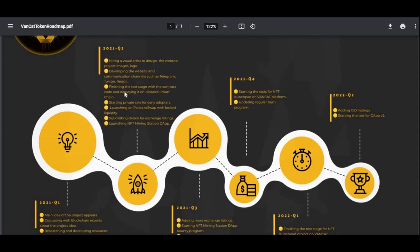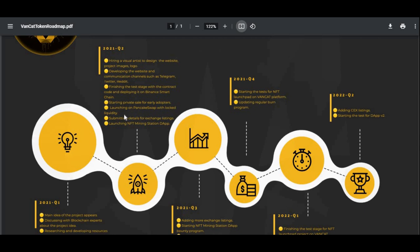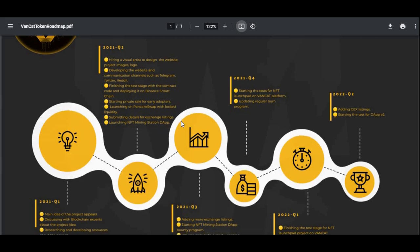For quarter two, which we are currently in: hiring a visual artist to design the website, project images and logo — which has already been done — developing the website and communication channels such as Telegram, Twitter, and Reddit. Finishing the test stage with the contract code and deploying it on Binance Smart Chain, starting the private sale for early adopters, launching PancakeSwap with locked liquidity, submitting details for exchange listings, and launching the NFT minting station DApp.